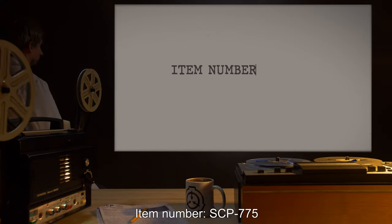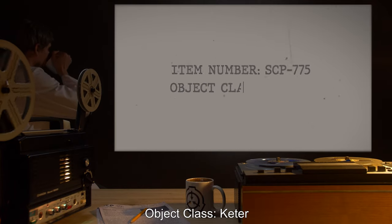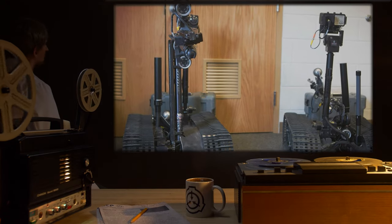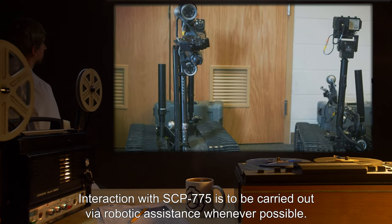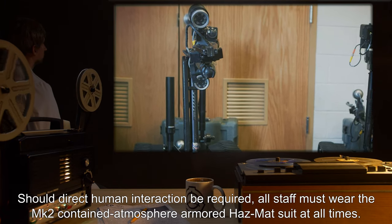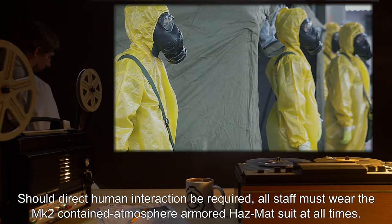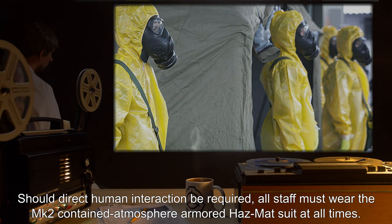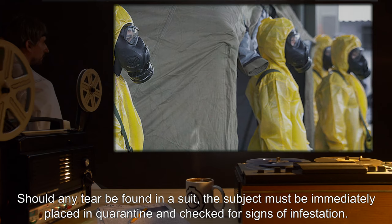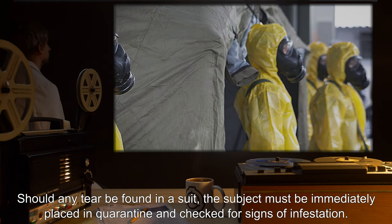Item Number SCP-775. Object Class: Keter. Special Containment Procedures: Interaction with SCP-775 is to be carried out via robotic assistance whenever possible. Should direct human interaction be required, all staff must wear the Mark II Contained Atmosphere Armored Hazmat Suit at all times. Should any tear be found in a suit, the subject must be immediately placed in quarantine and checked for signs of infestation.